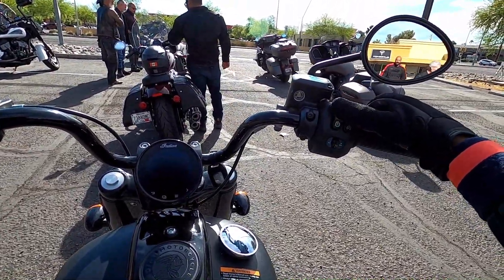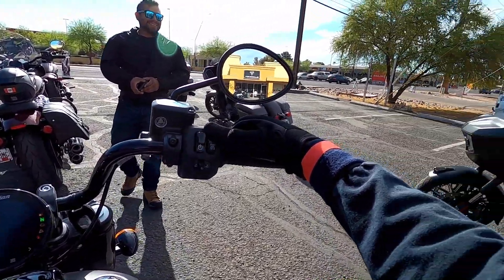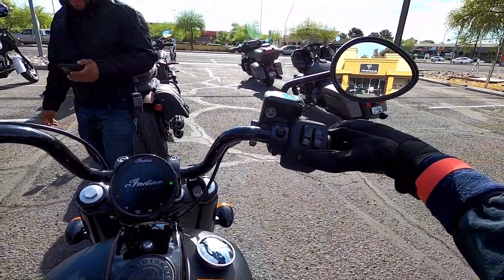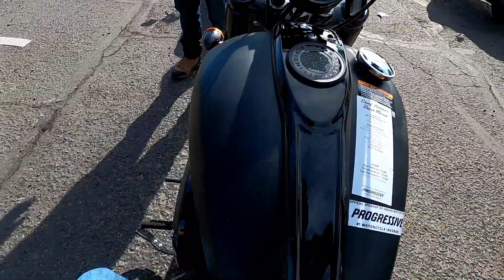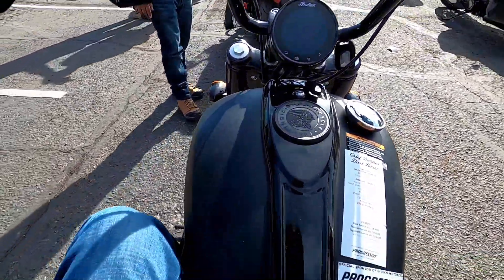Going through the switches here. I want to sit on the bike for a while before I take off — I don't want to jump on and not be able to feel it. I want to feel the bike for a little bit before I take off.